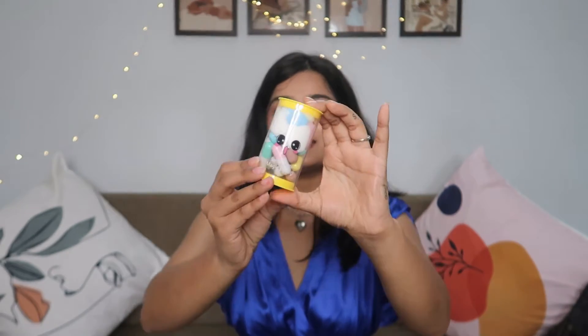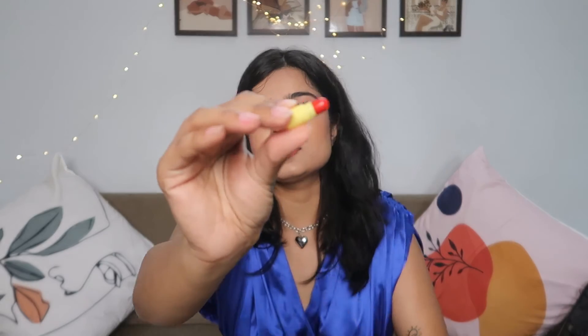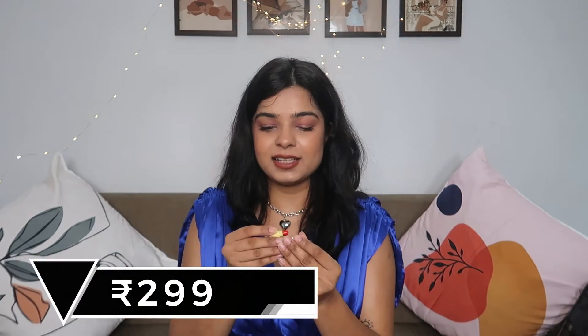Next product is from the viral category — these are the capsule lipsticks that are going viral all over the internet. Look at how tiny and cute this is! I think there are around 15–20 pieces here. All of these lipsticks are in shades of red and maroon. Let me swatch one — this is pure red and it's a very creamy lipstick, so they're going to nourish your lips as well. They won't stay long but they're perfect to carry in a little sling bag for retouching. It's also just a really fun product to have.